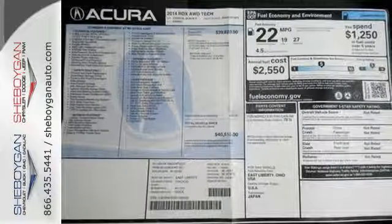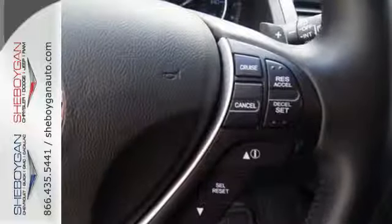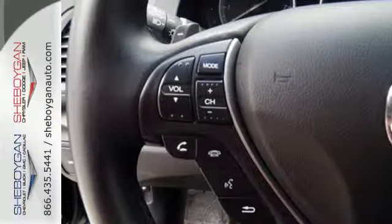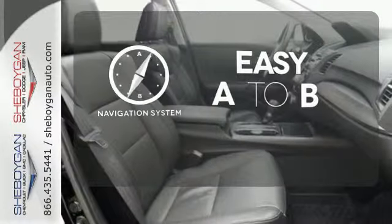It's the heated front leather seats, climate control and power moonroof. And it's the rear spoiler, tinted glass and alloy wheels. Feel confident getting from point A to point B with the navigation system.